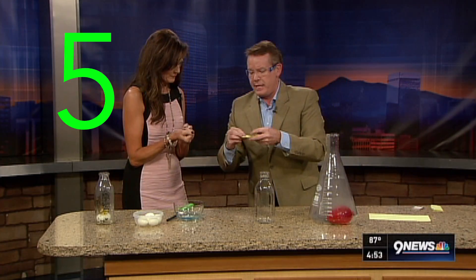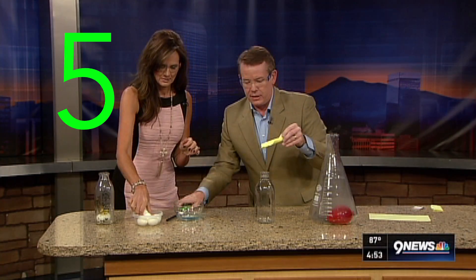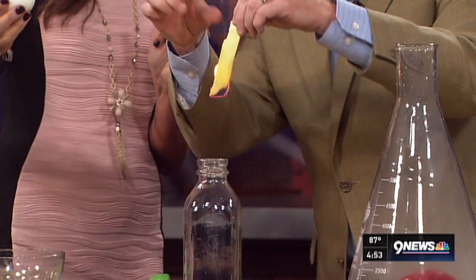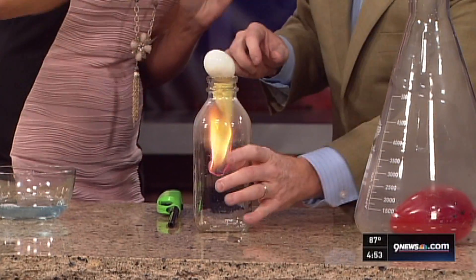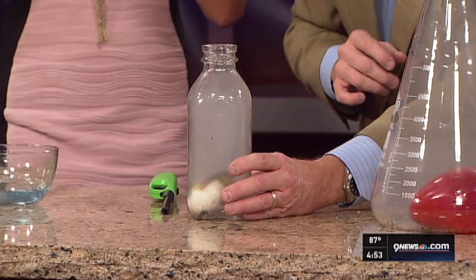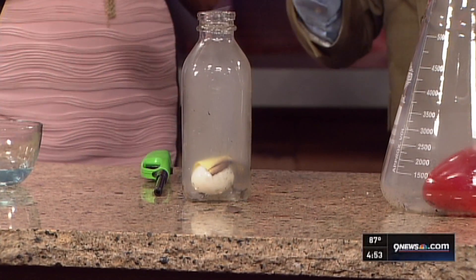Number five: it's the classic egg in the bottle trick. In order to get the peeled hard-boiled egg into the bottle, heat the air inside the bottle using a lighted piece of paper. When the flame goes out, the heated air cools and contracts, allowing the outside air pressure to push the egg into the bottle.